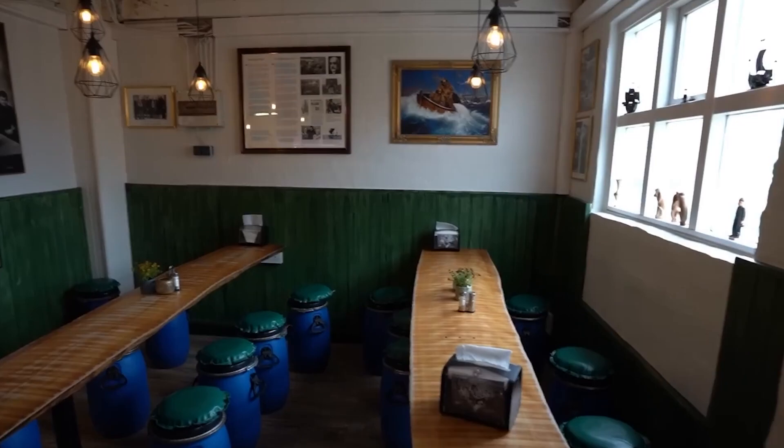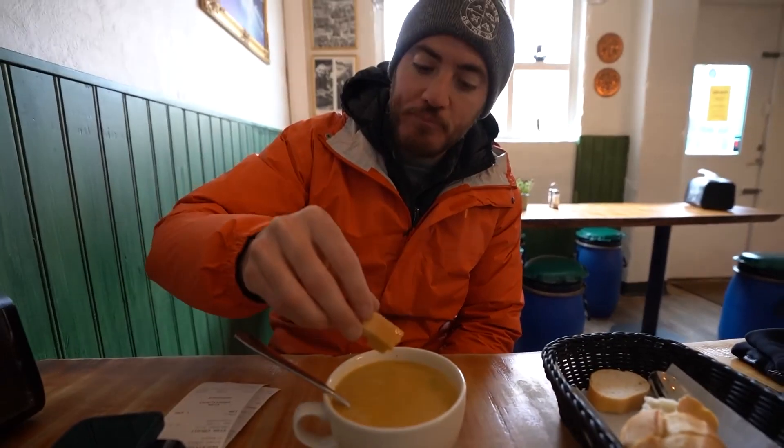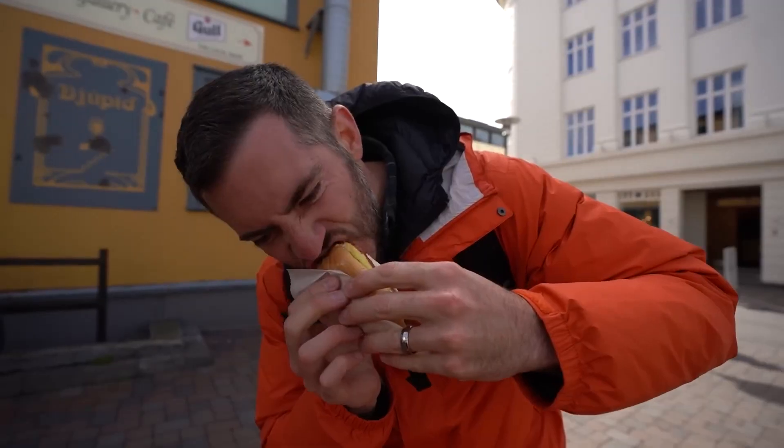After exploring the ice caves, warm up with some traditional Icelandic cuisine. Try dishes like lamb stew, fresh seafood, and, of course, the famous Icelandic hot dog.